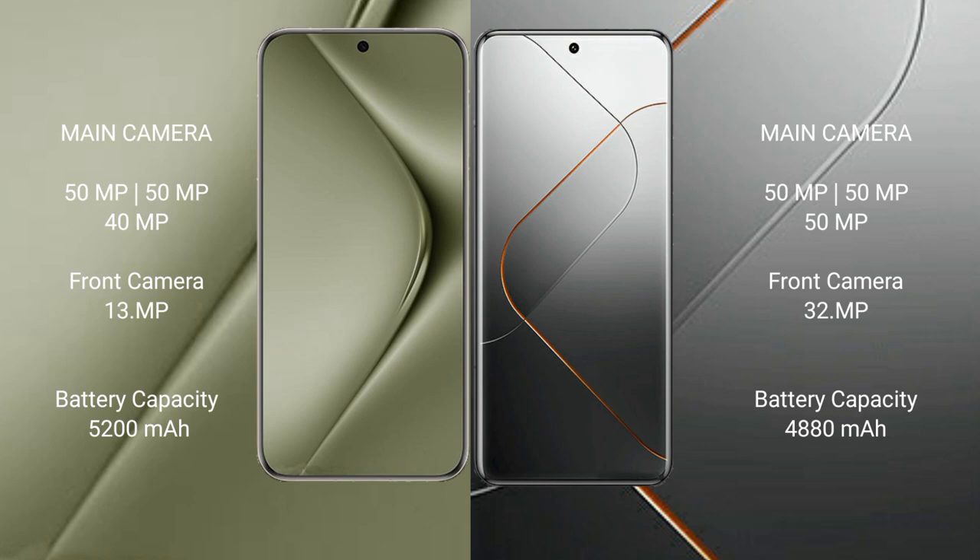Huawei Pura 70 Ultra packs a 5200mAh battery with 100W fast charging support. Xiaomi 14 Pro comes with a 4880mAh battery with 120W fast charging support.